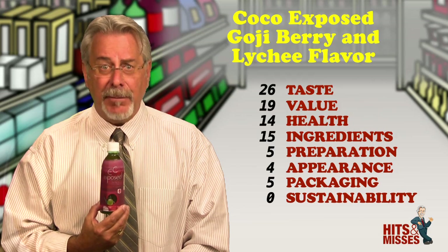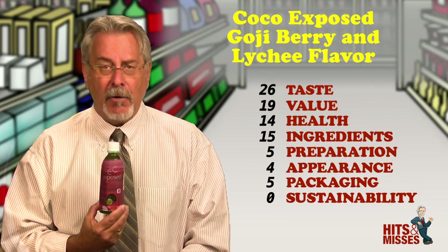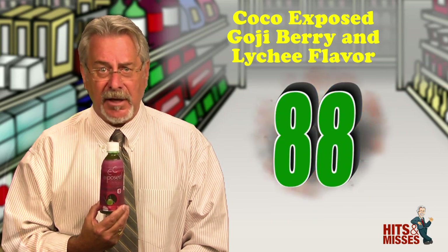One bottle contains just 60 calories, 14 grams of sugars, and the bonus — 480 milligrams of potassium. Retails for $1.59 for 11.8 fluid ounces. Total score is 88.